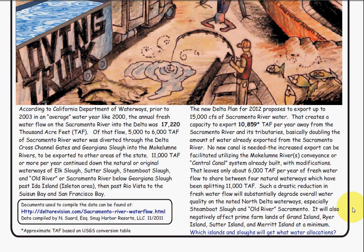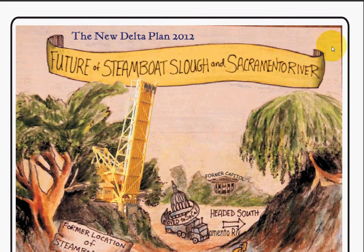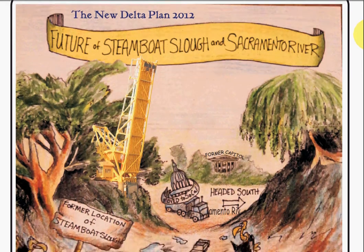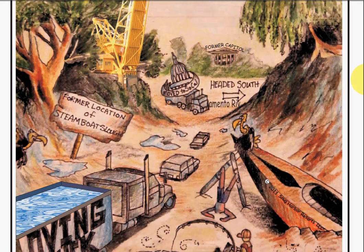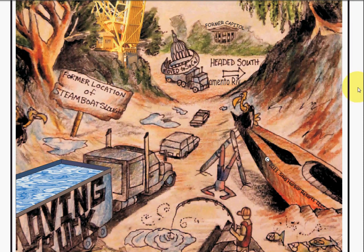This will also negatively affect the prime farmlands of Grand Island, Ryer Island, Sutter Island, and Merritt Island at a minimum, because they will not have the water needed for their farming. All of this is based on the actual numbers provided by the state, and exporting 15,000 cubic feet per second of water flow from the Sacramento River is going to drastically affect the natural waterways of the North Delta. Thank you for listening.